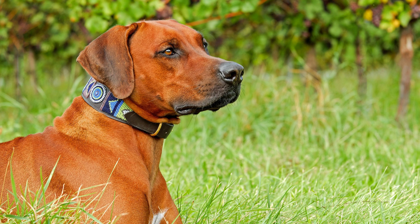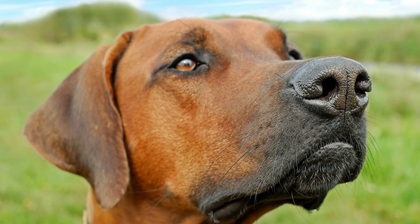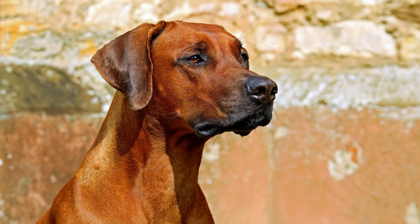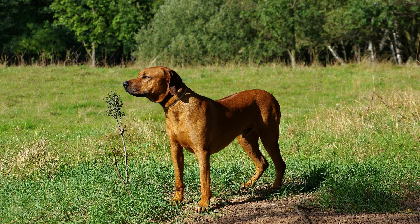European settlers later introduced breeds such as the Greyhound, Mastiff, and Bloodhound to the mix, resulting in the development of the Rhodesian Ridgeback we know today. This breed played a vital role in big-game hunting, particularly in tracking and confronting lions, showcasing its bravery and loyalty.